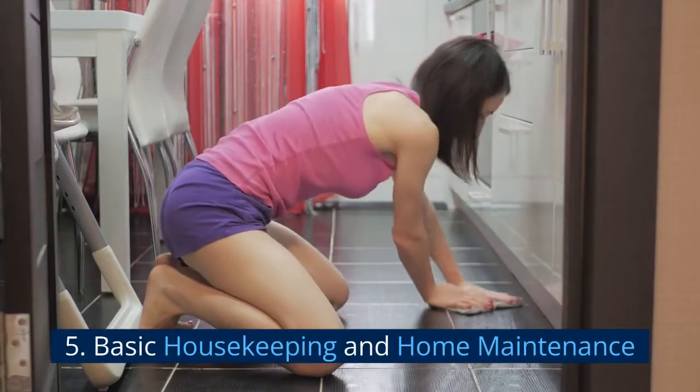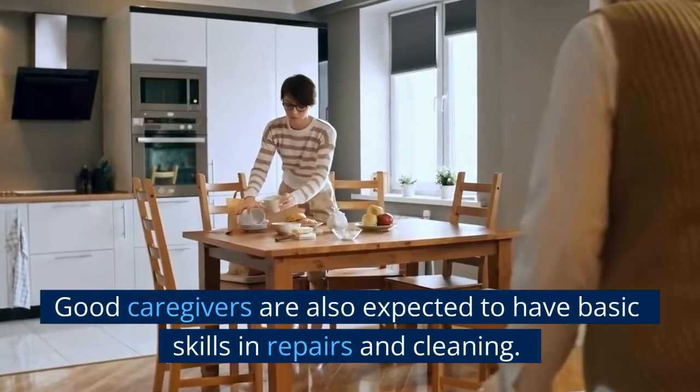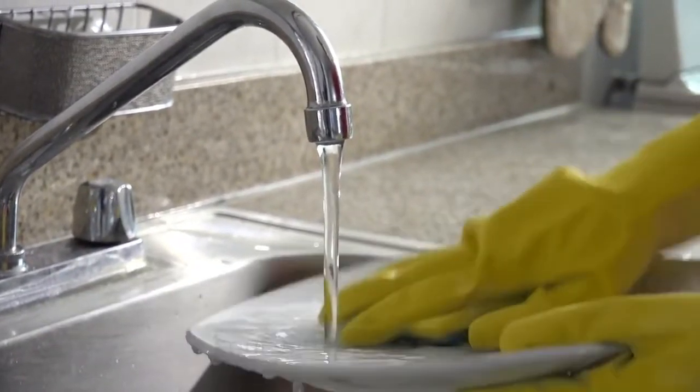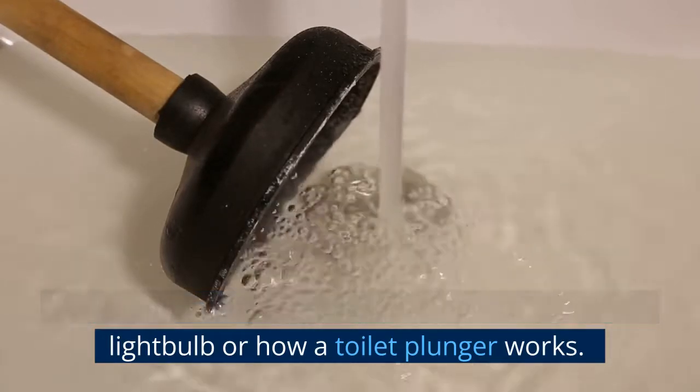5. Basic Housekeeping and Home Maintenance. Good caregivers are also expected to have basic skills in repairs and cleaning. They shouldn't have any issues doing or helping out with the dishes. For example, they should know how to change a light bulb or how a toilet plunger works.